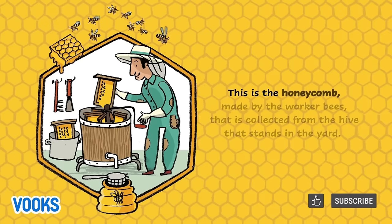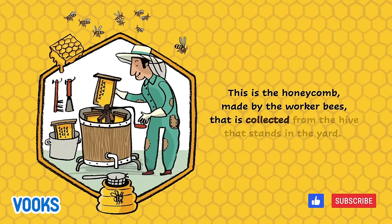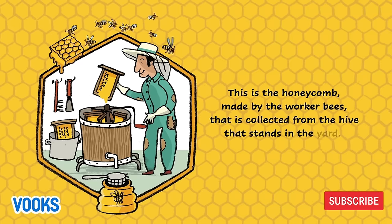This is the honeycomb made by the worker bees that is collected from the hive that stands in the yard.